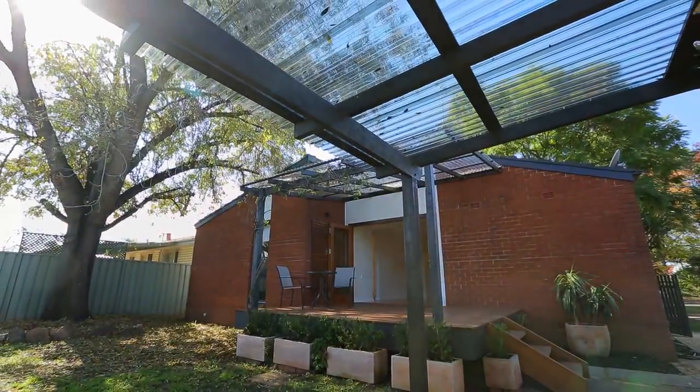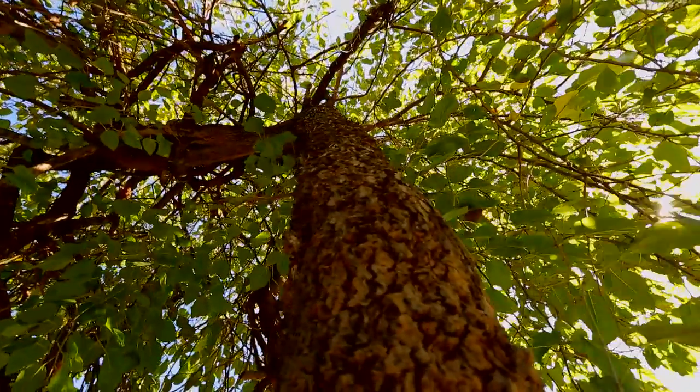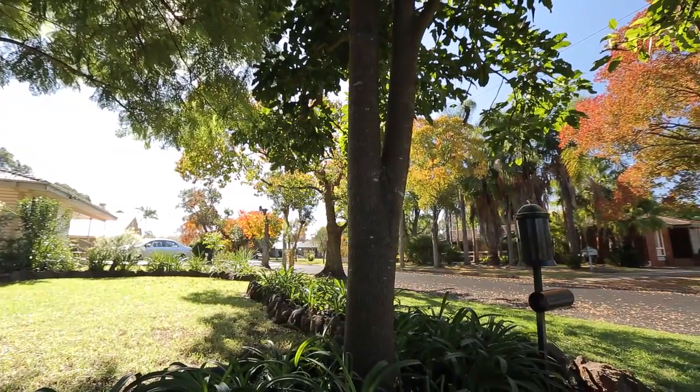You've got these beautiful established gardens, a fabulous yard for the kids to play. It's only a level walk around to the local public school, the preschool, and there's a playground just at the end of the street. It's a beautiful tree-lined street as well.